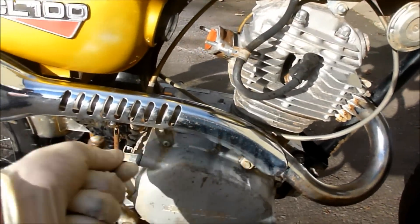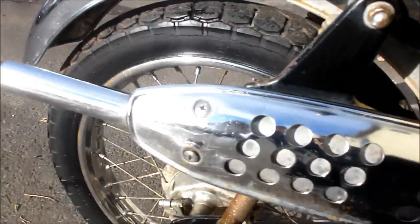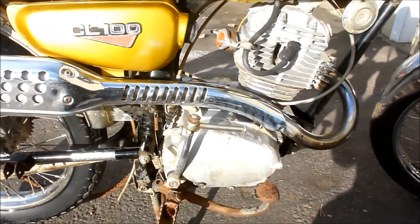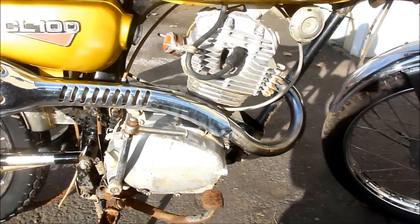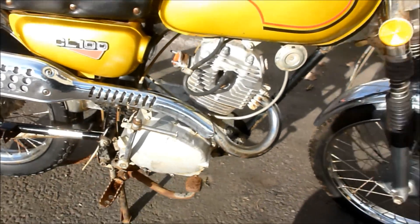The engine turns over freely. I'll give it a kick if you want to see. I squirted some oil in there just to make sure it's not stuck. I'm pretty sure if somebody fixed the carburetor and fixed a few little things, this would be a good little running bike.